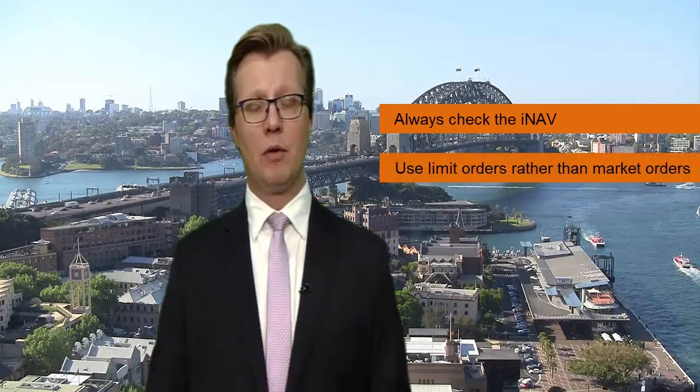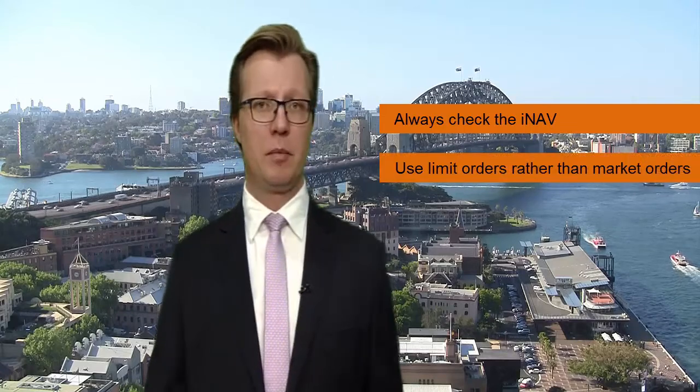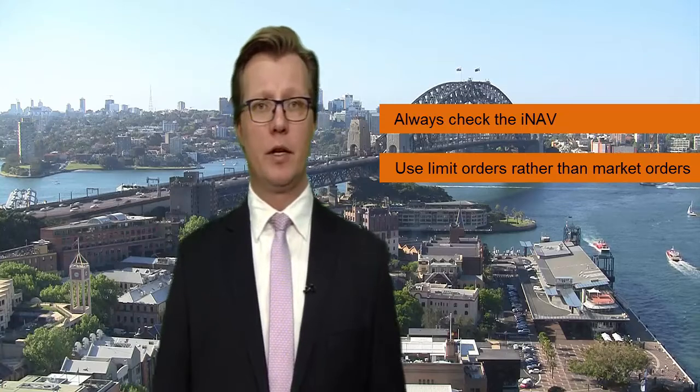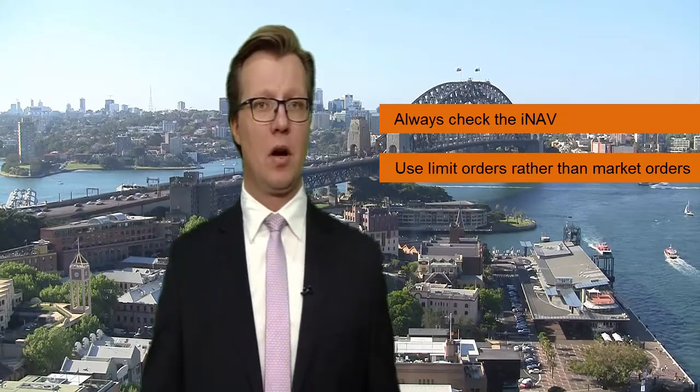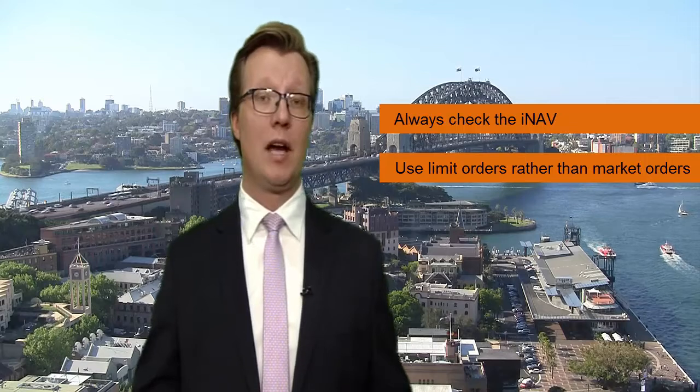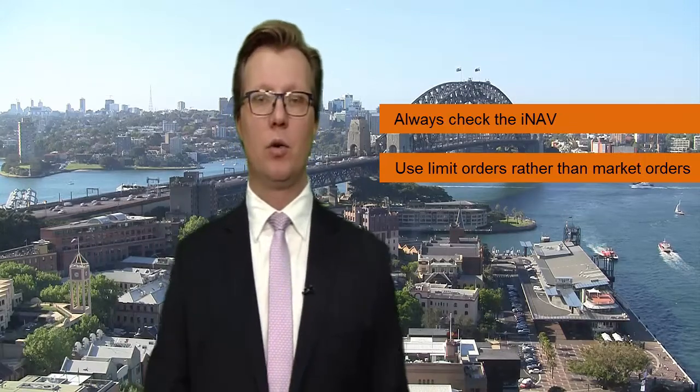If I look at top tips for traders, first of all, always check the INAV. Another thing I'd definitely suggest is that traders use limit orders rather than market orders. We talked about the liquidity of an ETF being based on the liquidity of the underlying assets. And if the spreads in the underlyings widen, then you would expect ETF spreads to widen, and conversely narrow, accordingly.